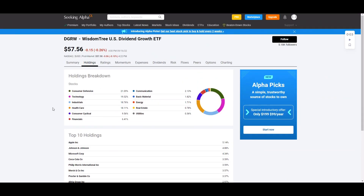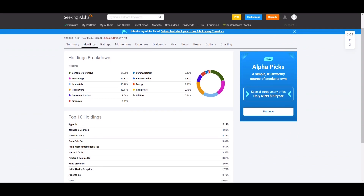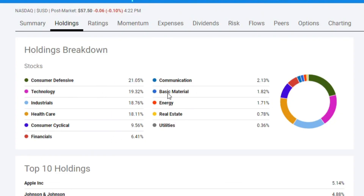You will see some very common holdings in DGRW. This is Seeking Alpha's holdings page. They are invested in all 11 sectors, but the top four sectors seem to be weighted the most. Adding all the top four sectors up, you're close to about 80% weight for the entire ETF.